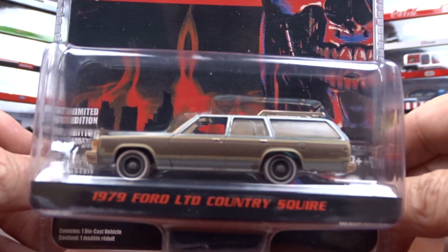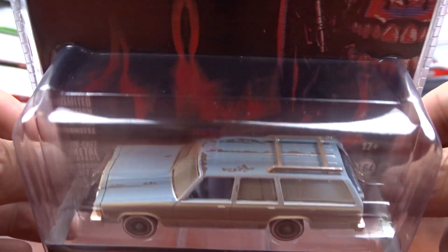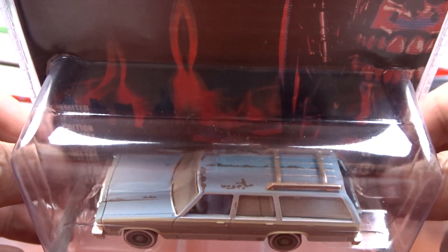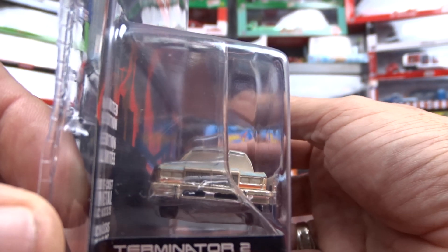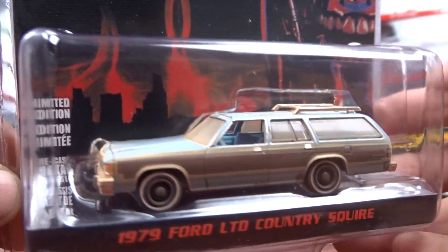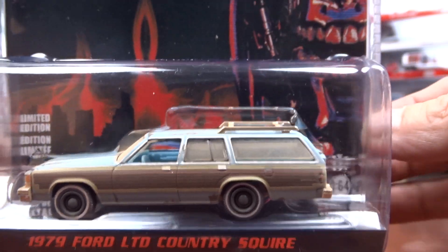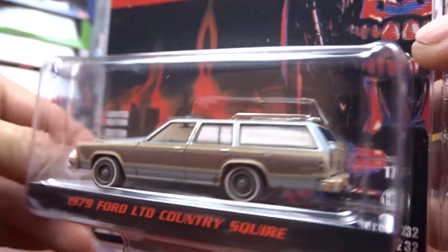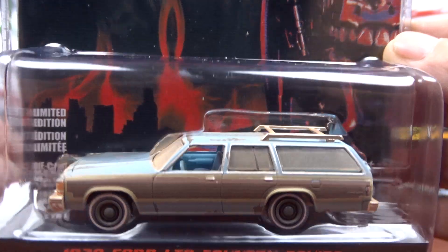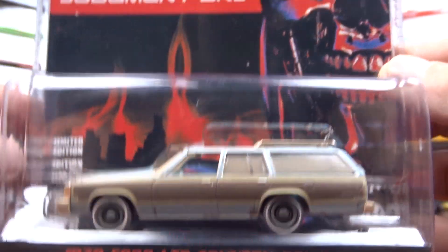This one here is all dirty and she's been through hell by the look of it. They did a nice job. Looks pretty good, almost looks like a barn find. It is pretty cool, I do like it. It's pretty neat. I do like this one — that's nice.